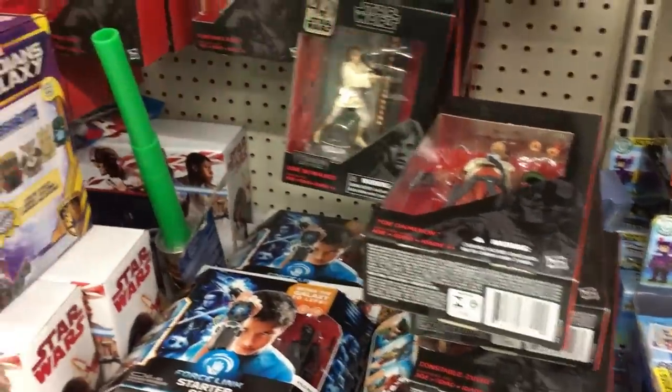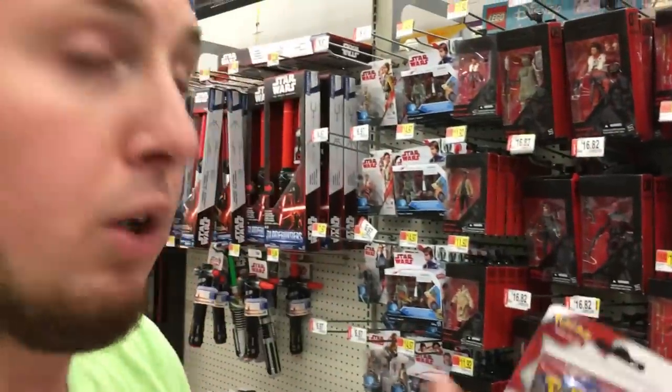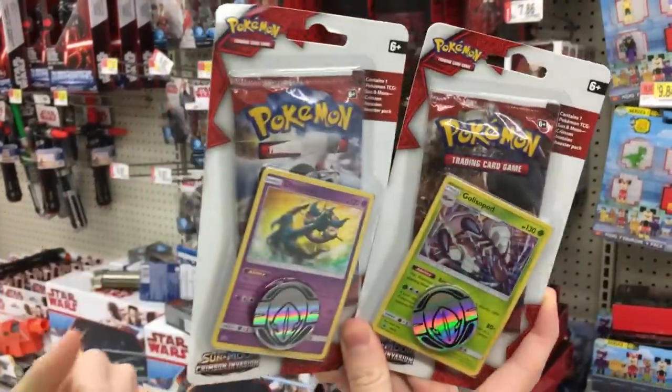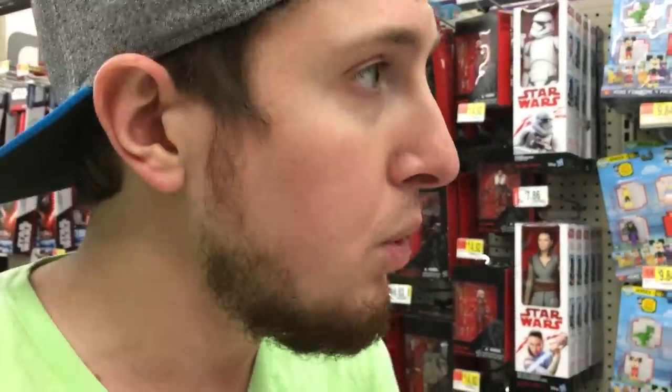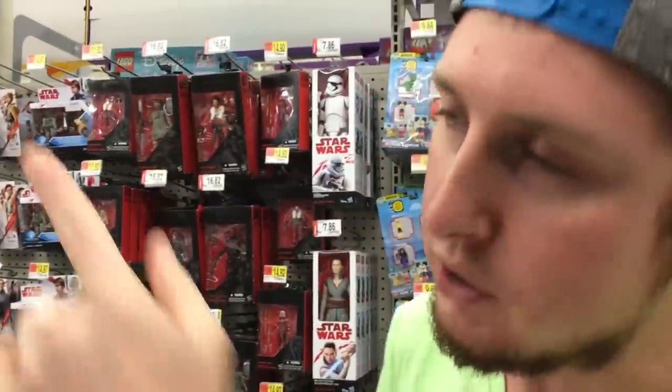We got some lightsabers, looks like that's about it back here. So we're going to go up to the front of the store and see if there's anything up there. We already got two Crimson Invasion blister packs — we'll give away the promos to both of you guys because you guys rock. I'm in a good mood today, I was just at Ikea and it was exciting, and now we're here looking for Pokemon cards. Let's go to the front.